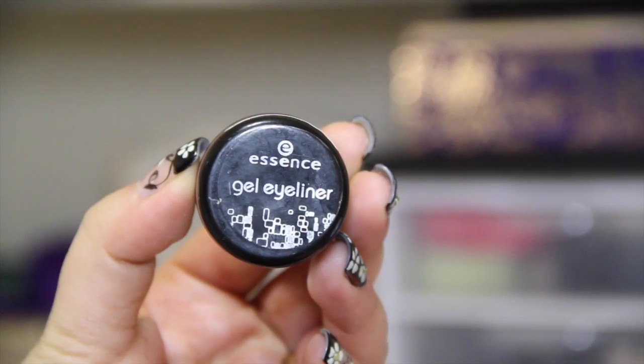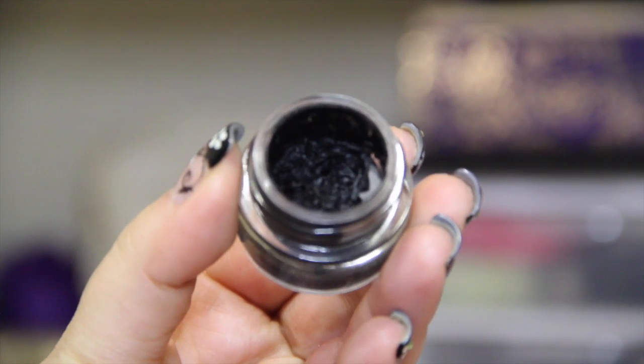The last eyeliner I want to talk about is my holy grail: the Essence Gel Eyeliner in Midnight in Paris. I've mentioned this so many times in my previous favorites videos. As you can see, I've already used a lot of it. It's black as night, really long-lasting, and very creamy. Once you get the hang of applying a creamy gel liner, this is just a fantastic product and I highly recommend it.